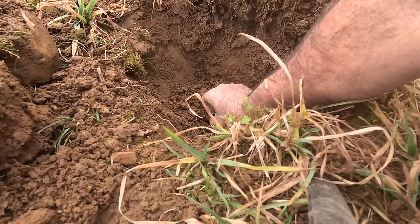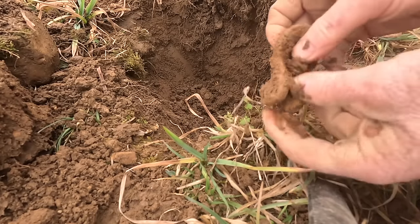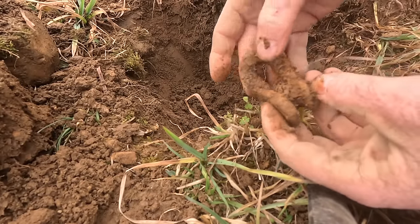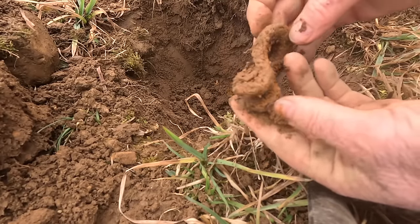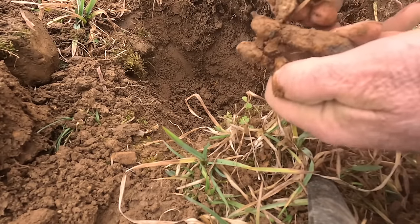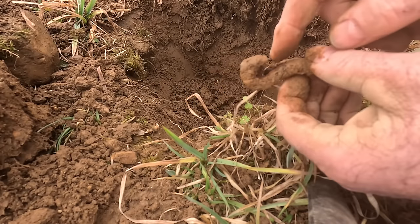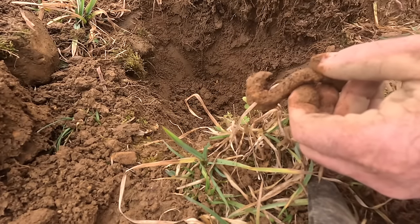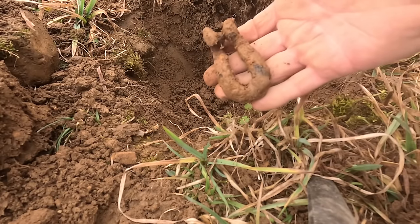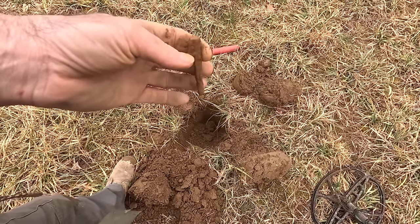All right, what we have here is a small clevis - that's what we'd call a clevis. You could hook chains together with this and different things like that. I don't know if this is going to be Civil War era or not. It could be more farm related, but it does look like an old style. It's actually not exactly a clevis - a clevis would come all the way around and a bolt would go through. So that could be off farm equipment or off a Civil War cannon. Definitely going to save it though.